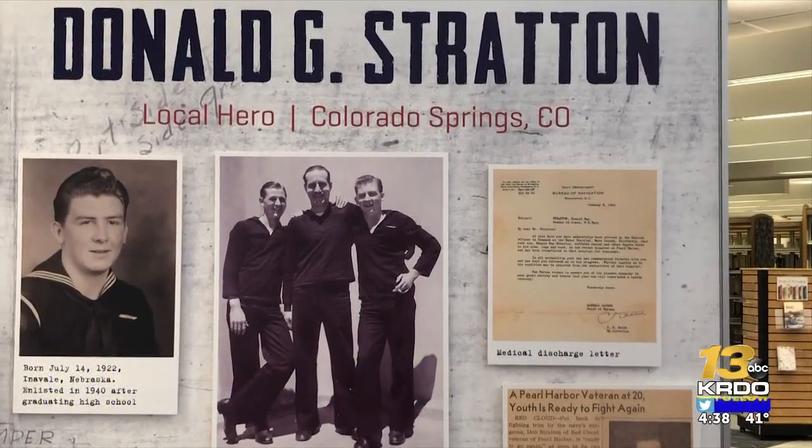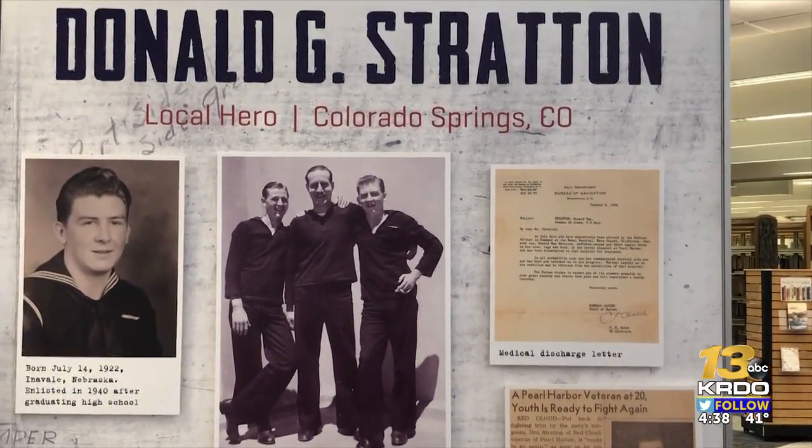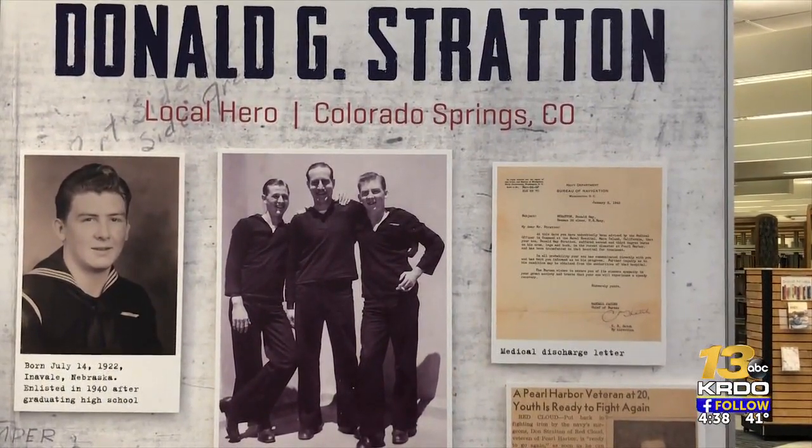Men like Donald Stratton, who sacrificed virtually everything for this country and asked for nothing in return, are unbelievable examples to everyone, quite frankly, in our community.